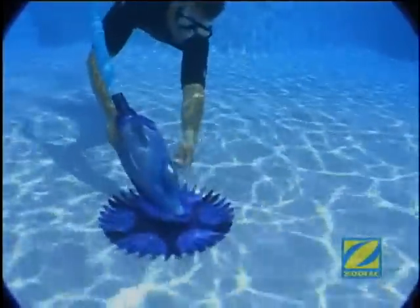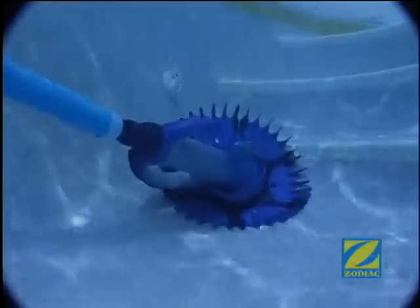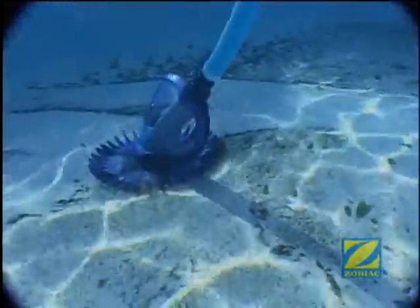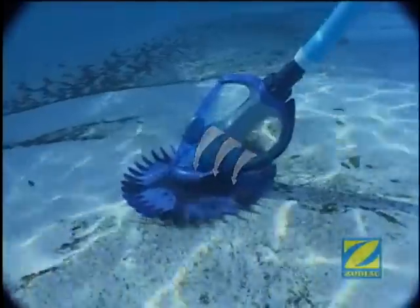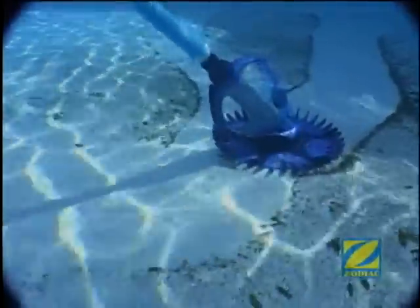A key part of the Zodiac G4's design incorporates the sail, a transparent bridge that's designed to provide extra rigidity and enhance its ability to steer around steps, corners and other pool obstacles. The sail was designed to create a downdraft effect for maximum adhesion and coverage, even in the most hostile pool environments.